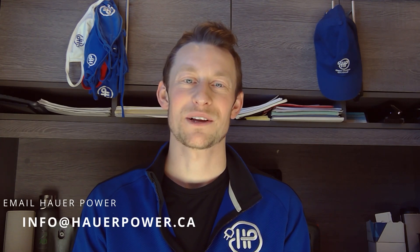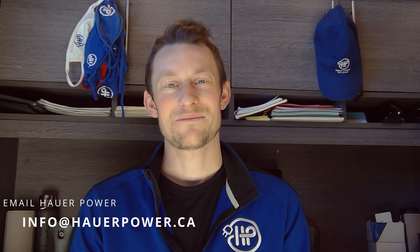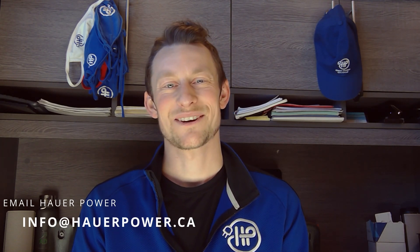Again, it's Ryan with Howard Power Electrical. Until next time, stay safe. Have a good one. Bye guys.